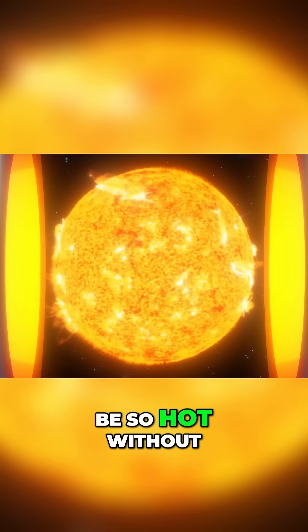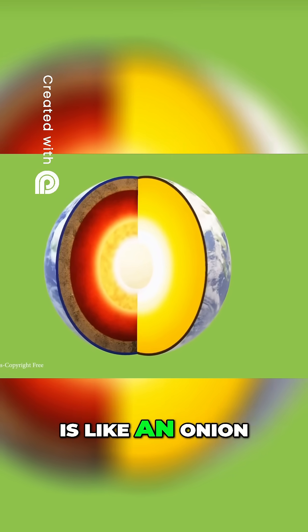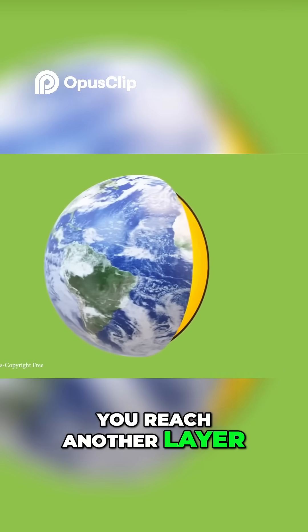How can Earth's core be so hot without simply burning up the planet? Well, the best way to think of the Earth is like an onion. Every time you go down a certain amount of meters, you reach another layer.